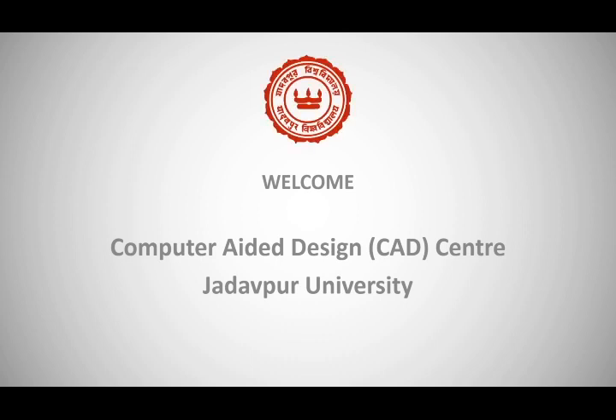Welcome to Computer Aided Design Centre, Jadavpur University. The Computer Aided Design Centre, functioning under the Faculty Council of Engineering and Technology, Jadavpur University, Kolkata, is one of the pioneering institutions of Eastern India for training, research, capacity building and consultancy services in the fields of remote sensing, geo-informatics, GNSS, multimedia and various other specialised technologies.